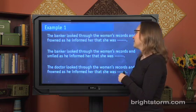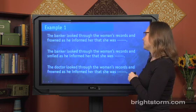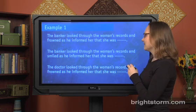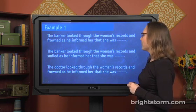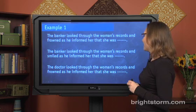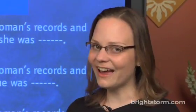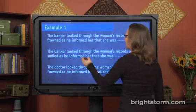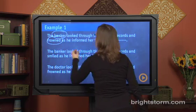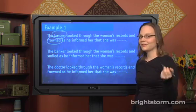Let's look at some examples. First off: 'The banker looked through the woman's records and frowned as he informed her that she was blank.' The sentences are all very similar, but the blank should have different words in different cases because of the words in the sentence. Here, the words 'banker' and 'frowned' tell us something about this word — something like she's not doing well financially, she's broke, something to that effect.